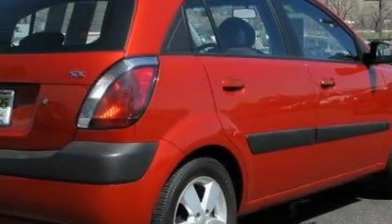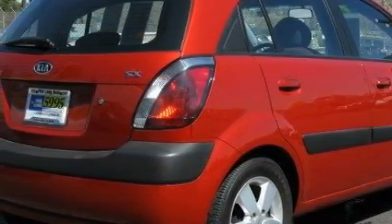This car has a long list of incredible features including air conditioning, a tilt steering wheel, a CD player, side impact airbags, and power child safety door locks. This vehicle has just over 63,000 miles.